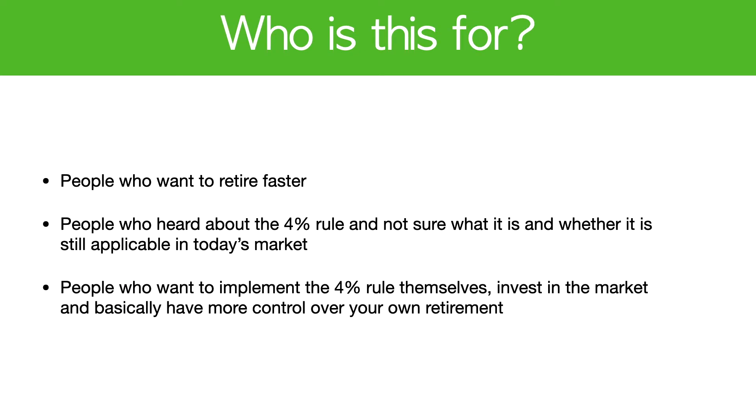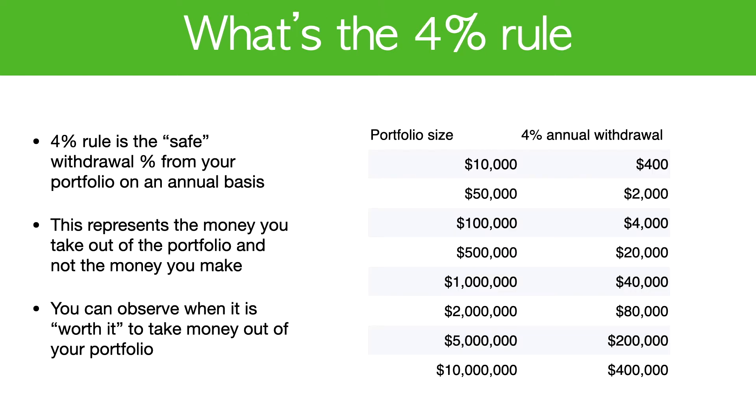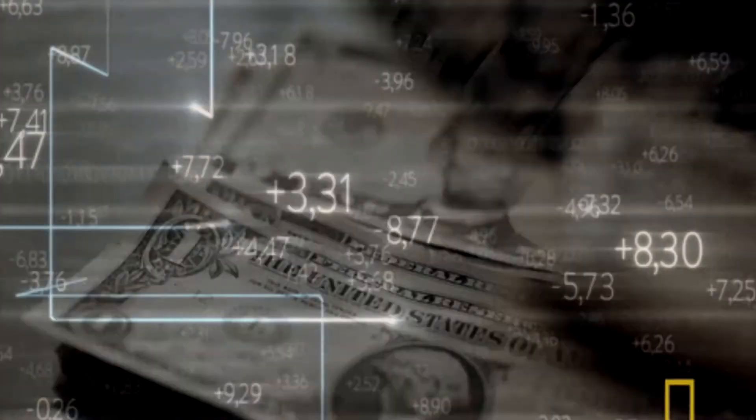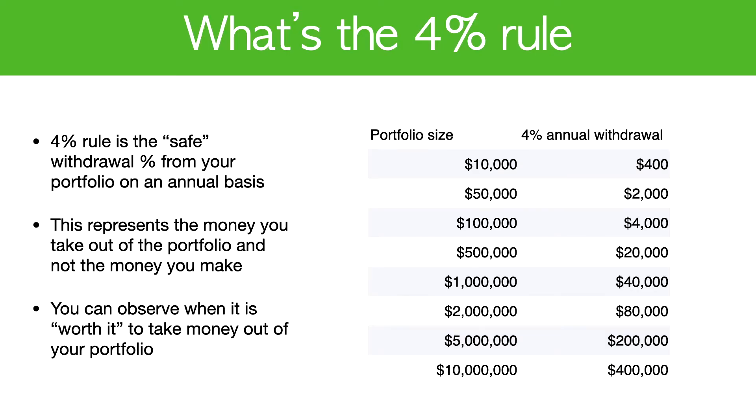This video is for people who want to retire faster. The 4% rule is the safe withdrawal percentage from your portfolio on an annual basis. The 4% rule really revolves around taking money out of the portfolio — it's not necessarily an investing strategy. Once you reach around half a million to a million, you can start taking out a more meaningful amount on an annual basis.